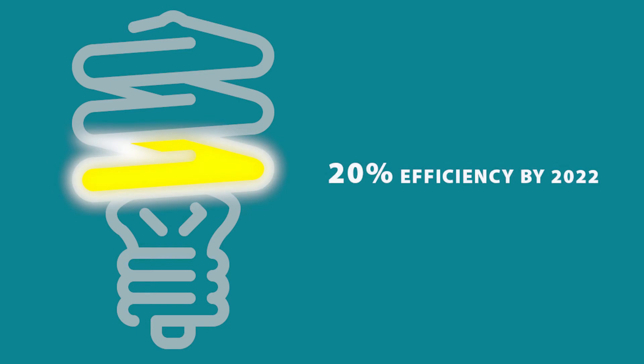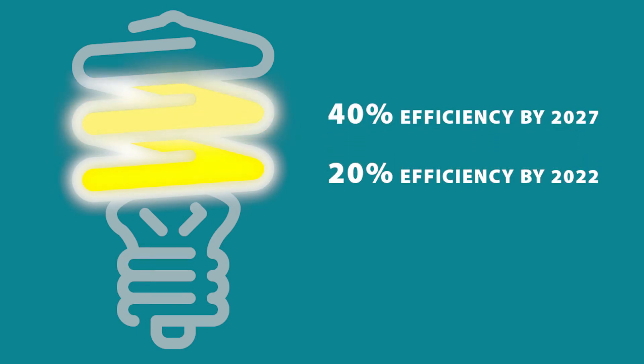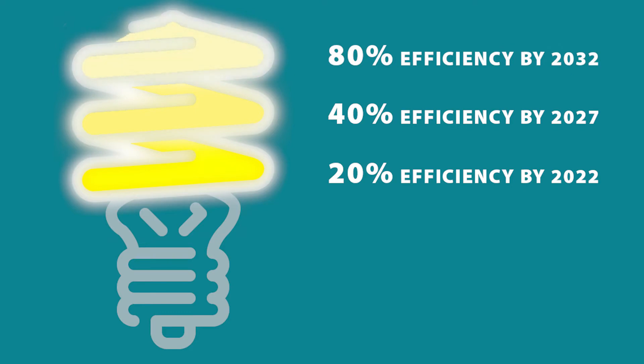The BC Energy Step Code will soon be mandatory province-wide for all new residential and commercial buildings, and in 2022 will require a 20% efficiency improvement over the base code, 40% in 2027, and 80% in 2032.